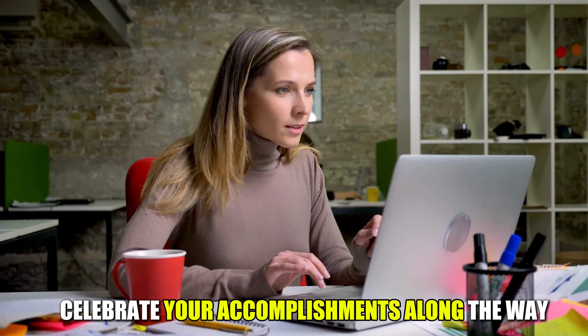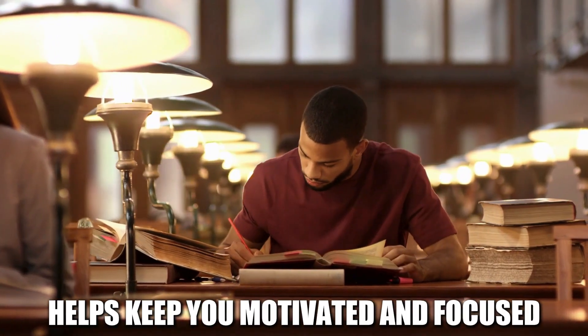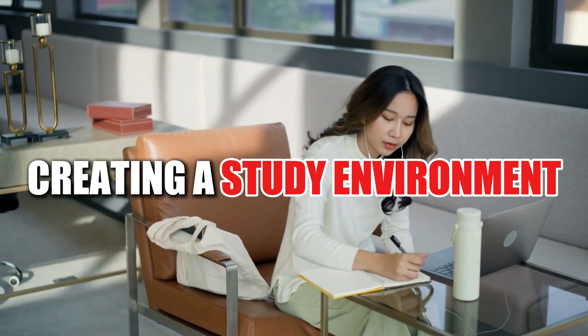Celebrate your accomplishments along the way, no matter how small they may seem. Positive reinforcement helps keep you motivated and focused.